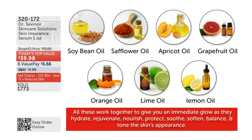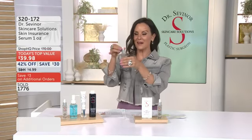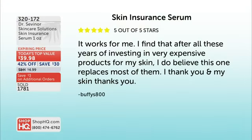Thousands of you have purchased this at a higher price, and the five out of five-star reviews have come back over and over again. I want to read you one of those. Even at a higher price: 'It works for me. I find that after all these years of investing in very expensive products for my skin, I do believe this one — the Skin Insurance Serum — replaces most of them. I thank you, and my skin thanks you.'